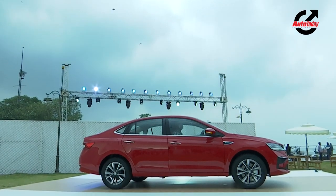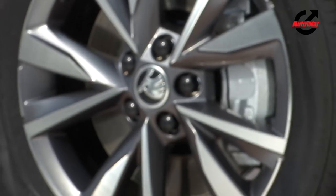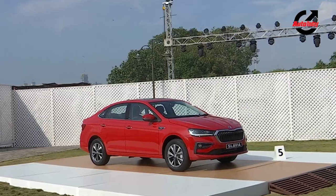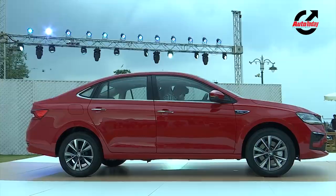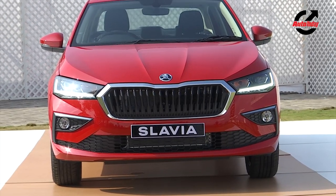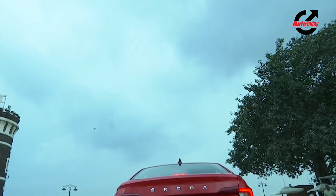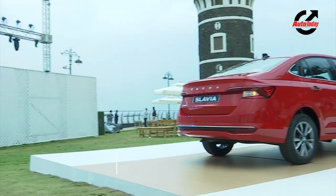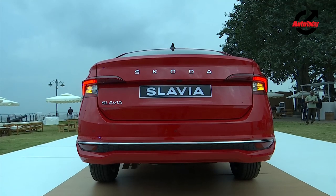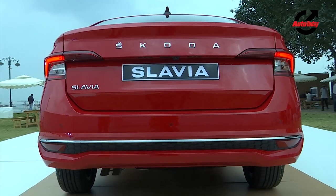Viewed from the side, the Skoda Slavia resembles a longer Fabia on sale in the European market. The 16-inch alloys will be offered with the top-spec variant and as an option with the mid-spec versions as well. The raked roofline and slightly upward-sloping window line heavily resembles the Octavia and even the Superb sold internationally. The character lines accentuate the length quite well. The C-shaped signature tail lamps look stunning and there's an adequate amount of chrome used on the fascia, on the fog lamp accents, the belt line, the door handles and even at the rear. The wide tailgate and the low loading sill means the massive boot is straightforward to use. The rear bumper accentuates the Slavia's width and features a thin black insert that runs from one reflector to the other — honestly, this doesn't look overdone and gives a zing to the overall appeal of the car.